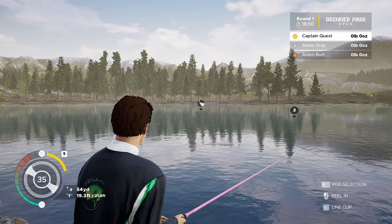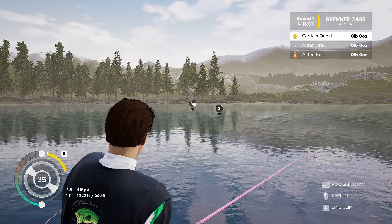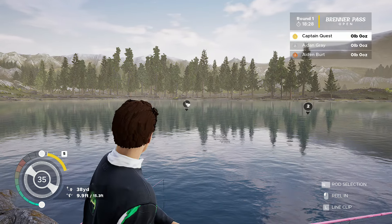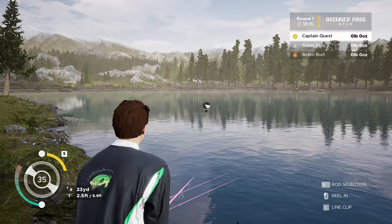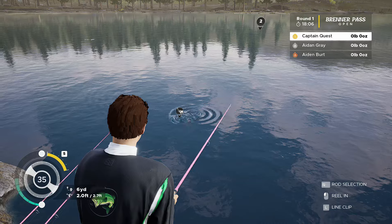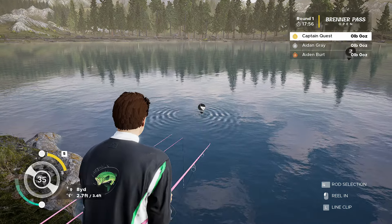Oh, number one's got a bite already! Nobody's got anything on the scoreboard so far, so if we catch this one we might go straight into the lead - that'd be so cool this early on. I'm wondering if this is a good size - it's taking a bit of reeling in. Let's get a glimpse of this guy - oh, could be a nice size actually, maybe 15-20 pounds.